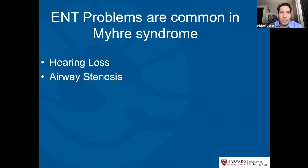ENT problems are common in Myrie syndrome, and there is a broad spectrum of problems that we do see. The most common problems I'm going to talk about today are hearing loss and airway stenosis, or narrowing.